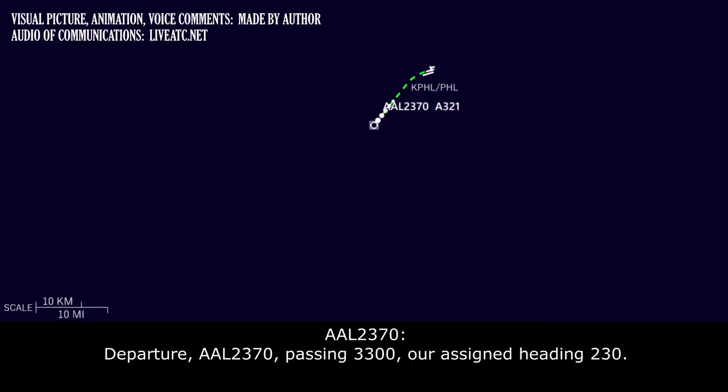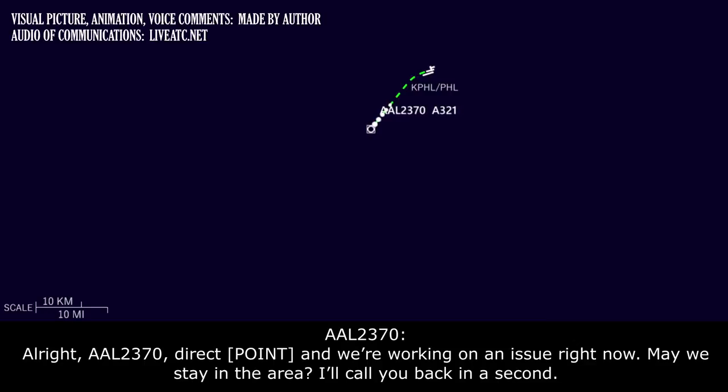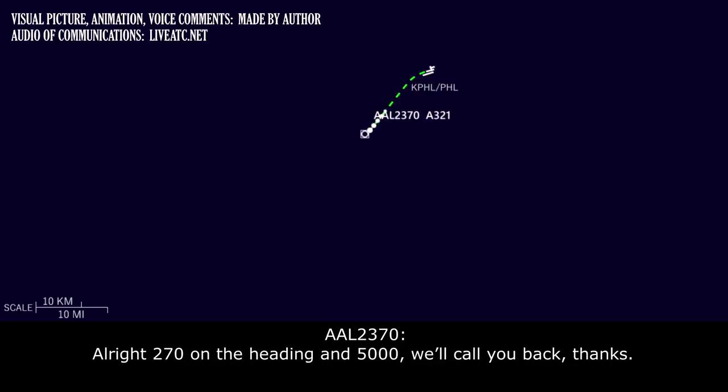American 2370 is passing 3,300 on a heading of 230. ATC clears them direct Hay-Doo, but the crew responds they are working an issue right now and may need to stay in the area. ATC instructs them to maintain 5,000 and fly heading 270, offering to help however needed. Crew acknowledges: heading 270, maintaining 5,000.